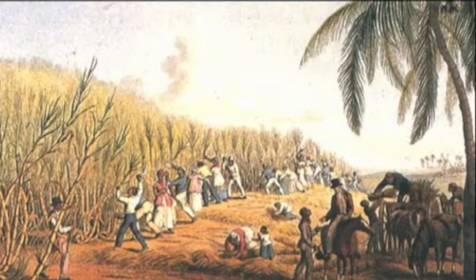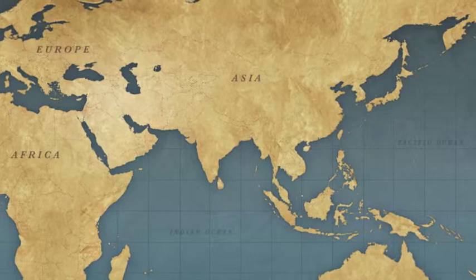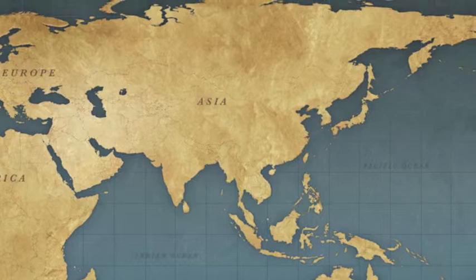Now we should talk about Christopher Columbus. Here's what you need to know. One, he was from Genoa, Italy. Two, he wasn't sailing for Italy — he was sailing for the king and queen of Spain, Ferdinand and Isabella, who were getting a little jealous of Portugal's success in the Indian Ocean. Three, he knew the earth was round; he just didn't get the size of the continents and oceans right. He overestimated how large Asia was and underestimated how large the Atlantic was. Columbus sailed in August of 1492 with three ships — the Niña, the Pinta, and the Santa María — and just over a month later, he landed in the Caribbean.